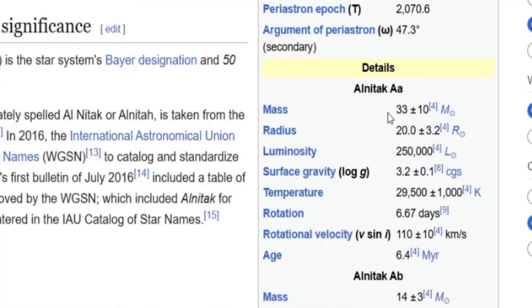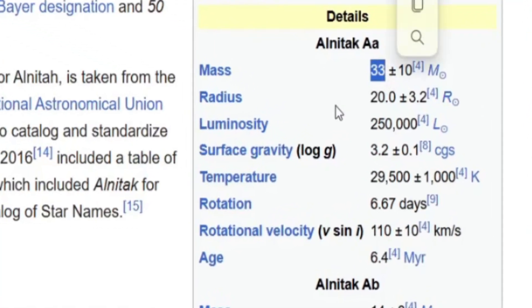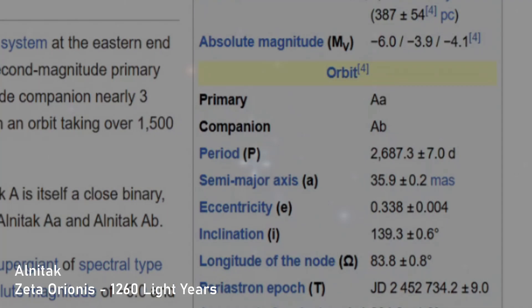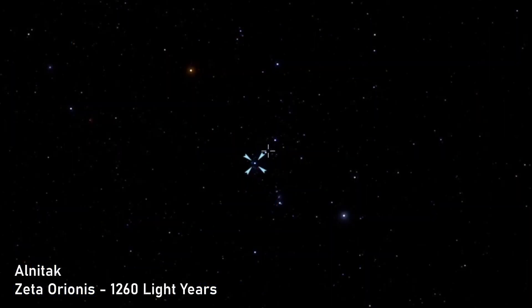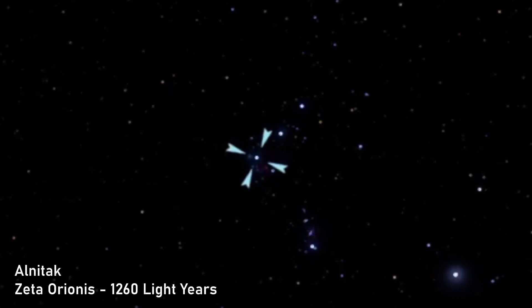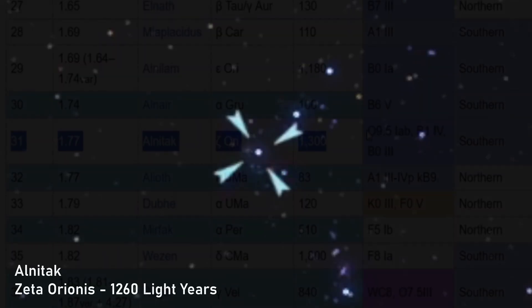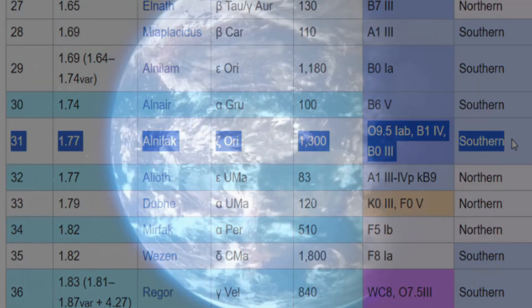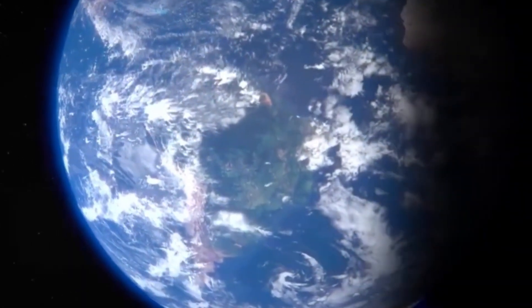The AA star has a huge mass of 33 solar masses and a radius of 20, with a luminosity of 250,000 solar luminosities. Even at a distance of 12,060 light years, or possibly even further, Alnitak is still the 31st brightest star in the sky. It's actually designated as a southern celestial hemisphere star.